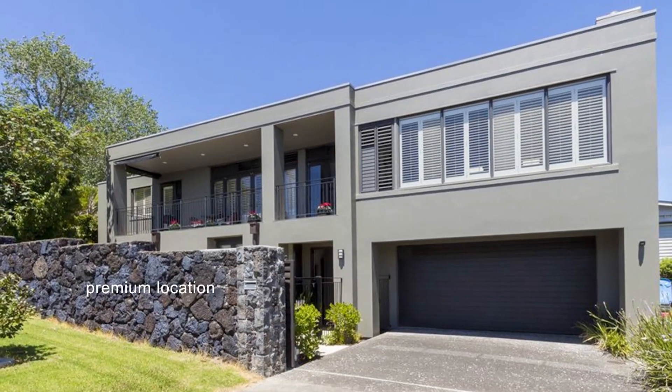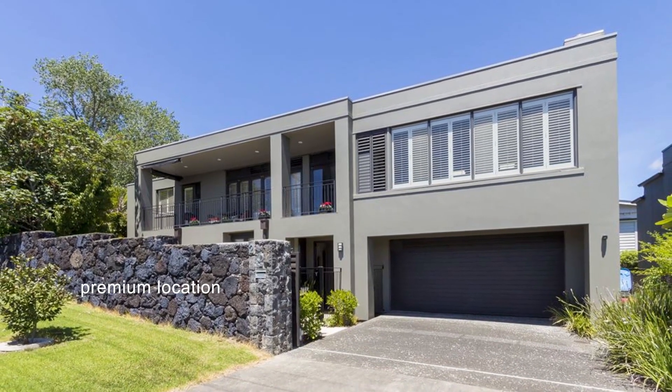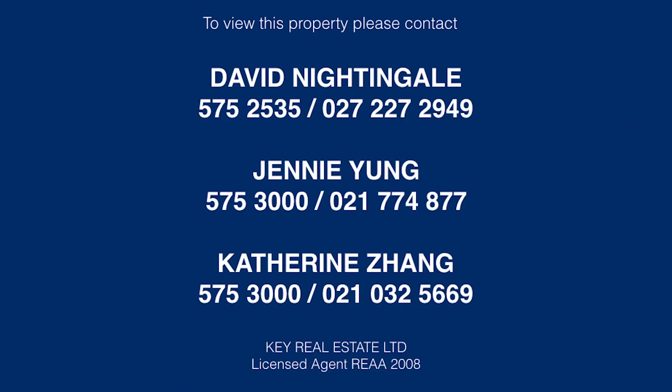Situated in one of the most desirable locations on the northern slopes of St Helias, the pleasure of this home awaits you. Please contact David, Jenny or Catherine today.